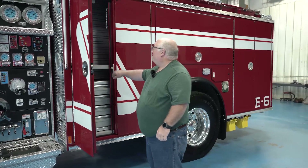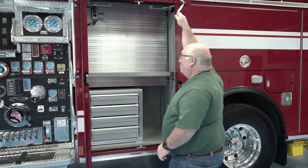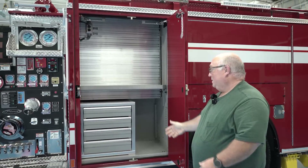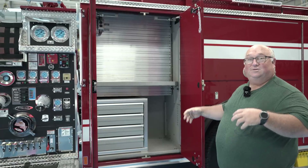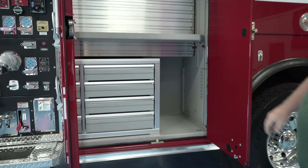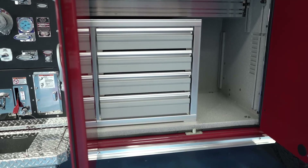In our pump operator's compartment, one of the things we also saw on our walkthrough was this cabinet that will help us organize our fittings and other loose material that in our current apparatus are floating around in the pump operator's compartment.